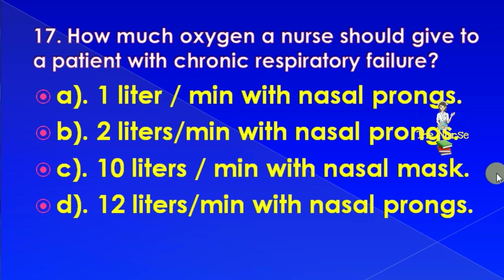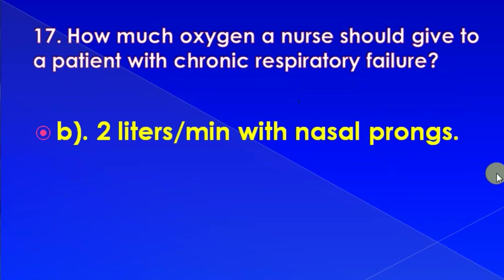How much oxygen should a nurse give to a patient with chronic respiratory failure? Options: 1 litre per minute with nasal prongs, 2 litres per minute with nasal prongs, 10 litres per minute with nasal prongs, or 12 litres per minute with nasal prongs. Correct answer is: 2 litres per minute with nasal prongs.